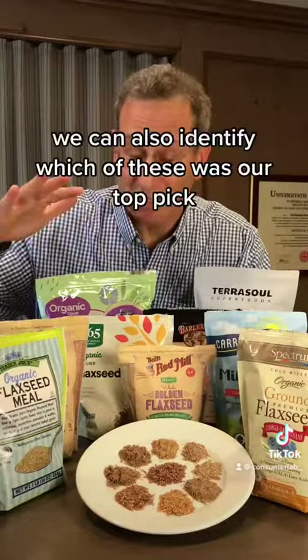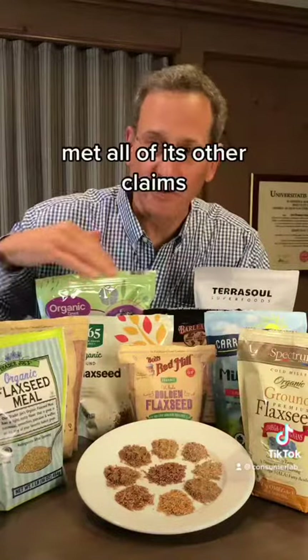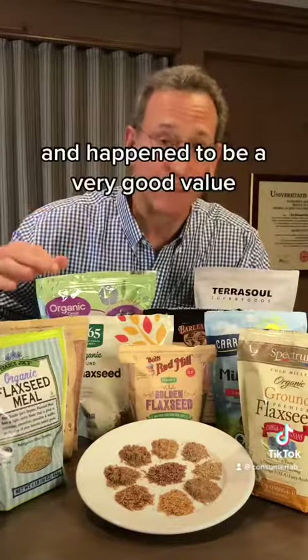In our report, we also identify which product was our top pick — one that was low in cadmium, met all of its other claims, and happened to be a very good value.